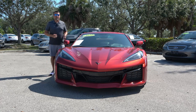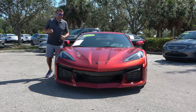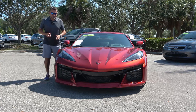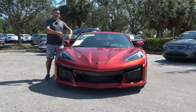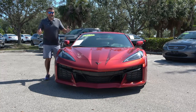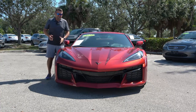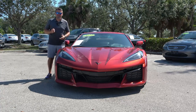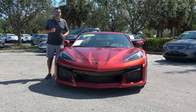This generation Corvette was introduced in 2020 — it's referred to as the C8, the eighth generation. In 2023, the Z06 was added to the lineup, and now we're waiting for the electrified era. This is a performance version of a performance vehicle. The regular Corvette has about 500 horsepower and can do 0 to 60 in about three seconds. This Z06 has a 5.5-liter V8, naturally aspirated, flat-plane crankshaft engine — a high-revving engine producing 670 horsepower, able to propel the vehicle 0 to 60 in about 2.7 seconds, roughly 2.8 on the convertible.